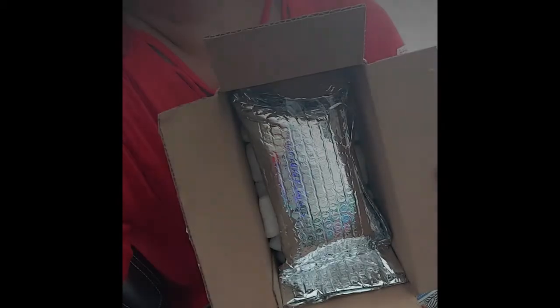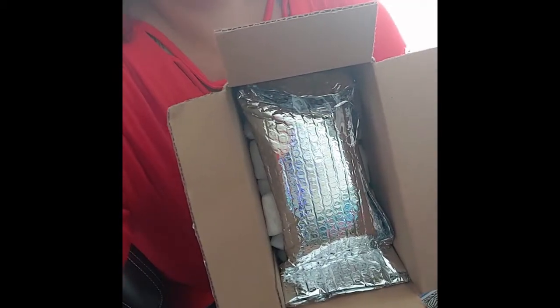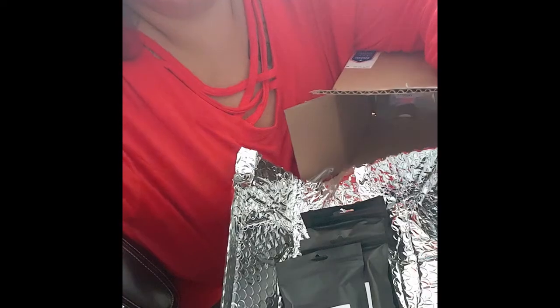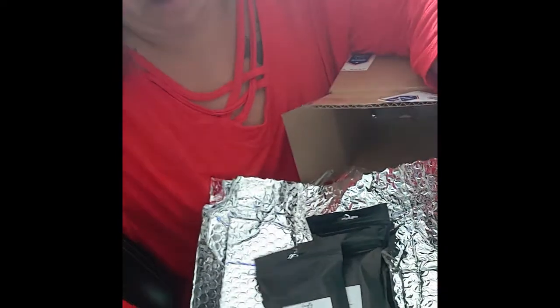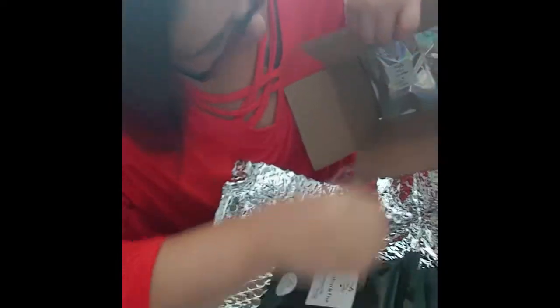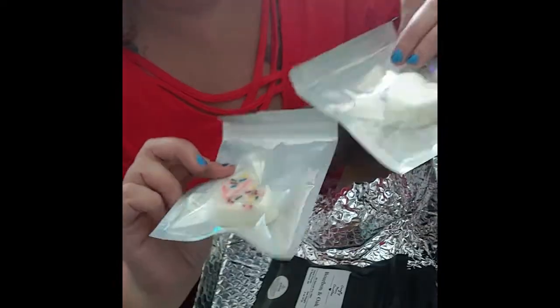Alright, here's my package from Crafty Mom Candles and we're gonna open it and see what's in it. So I've opened it and we have Thousand Wishes, Poseidon's Desire, and then inside there are two others — birthday wishes with little sprinkles, and fresh linen.